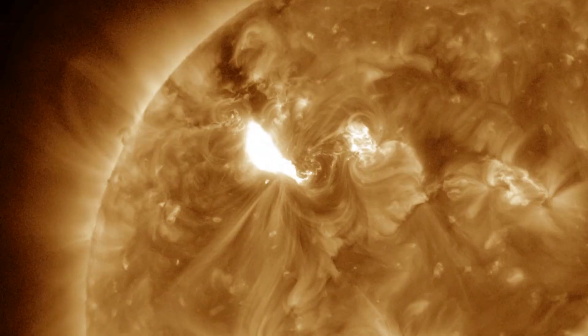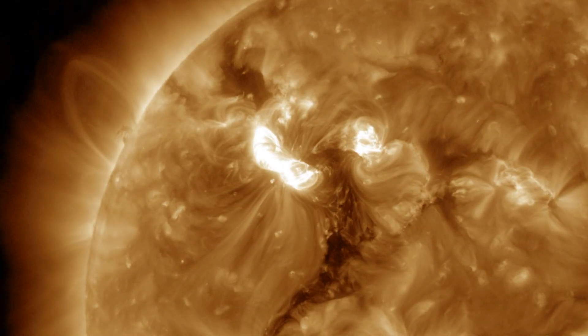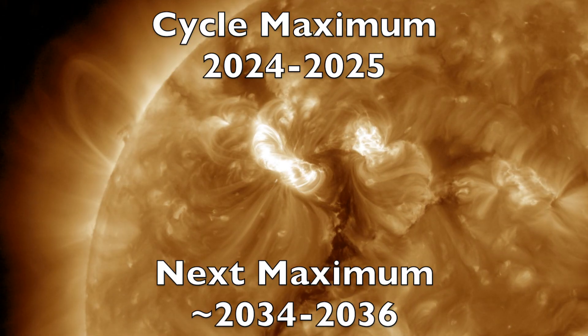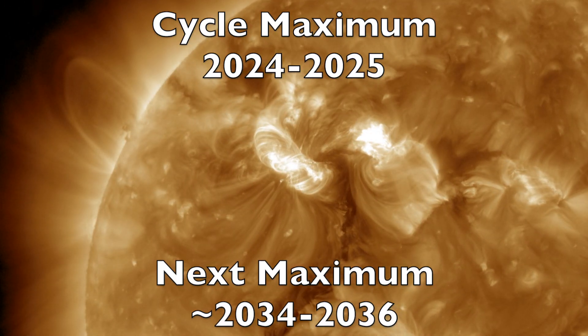Cycle 25 peaks later this year. The peak will last through most of 2025, and then we will descend into sunspot minimum between then and 2030. I will see you in the morning for The Daily Show. Be safe, everyone.